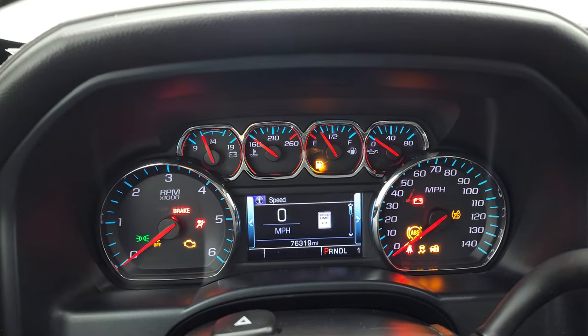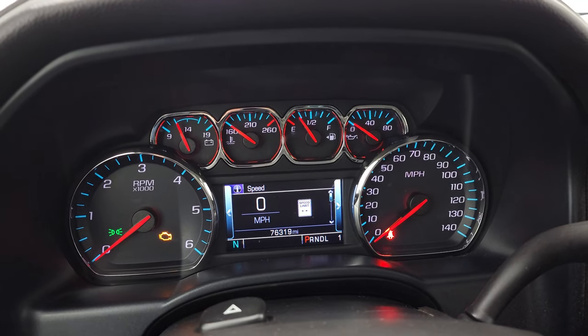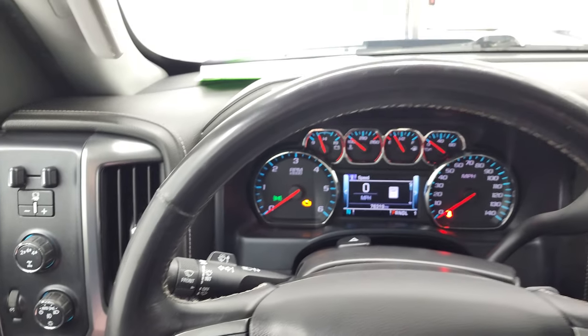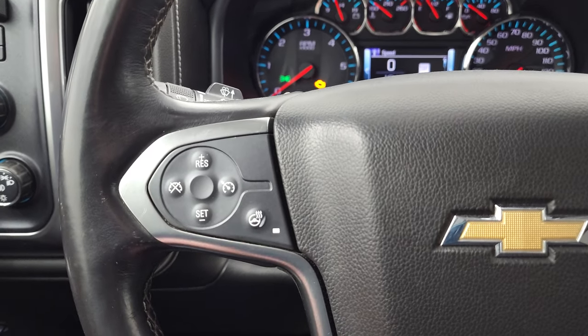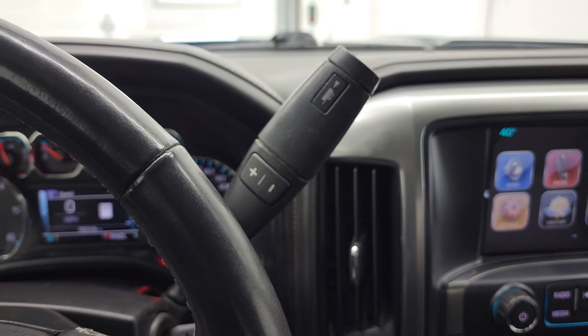This one has 76,319 miles. You do get the digital speedometer, compass display, and the instrument cluster is very nice and clean. It comes with the heated leather-wrap steering wheel, Bluetooth and information center controls on the right, cruise controls and heated steering wheel controls on the left. This one has the six-speed automatic transmission with the optional tap shift.